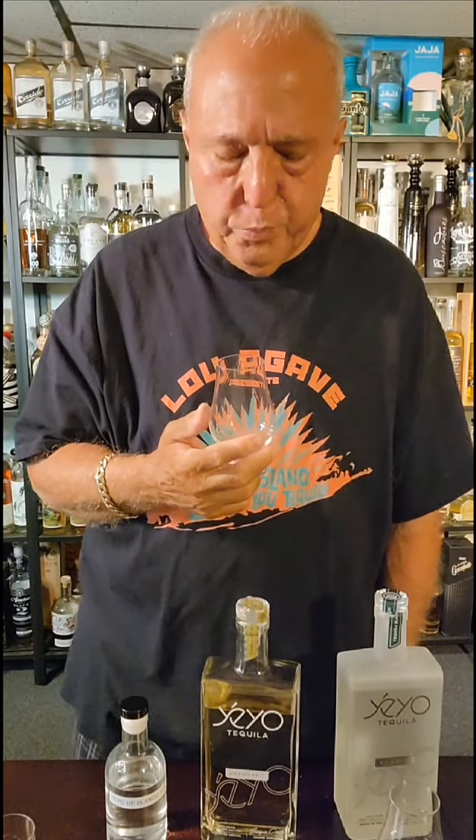Oh, that's delicious! Not only did it have a great nose, what a great taste this is too. Cooked agave, cinnamon — it's sweet. It's got citrus almost like a lemon, it's got fruitiness to it. This is really, really nice. Little vegetal — I love it. This is really, really phenomenal.